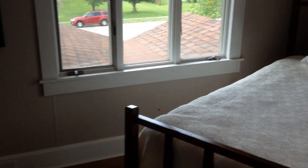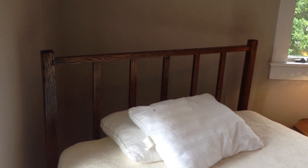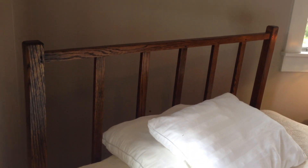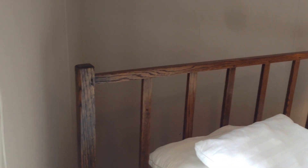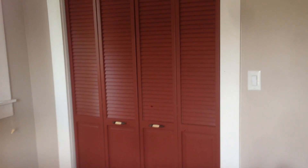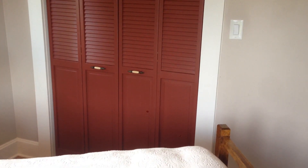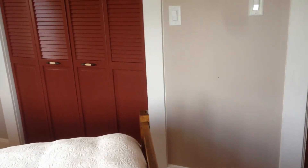Let's start in this bedroom. We have a nice old antique arts and crafts bed that I salvaged from a barn on the farm where I grew up in Warrensburg, Missouri. And we have the bifold doors here in the closet that we painted red to match some of the other accents in the house.